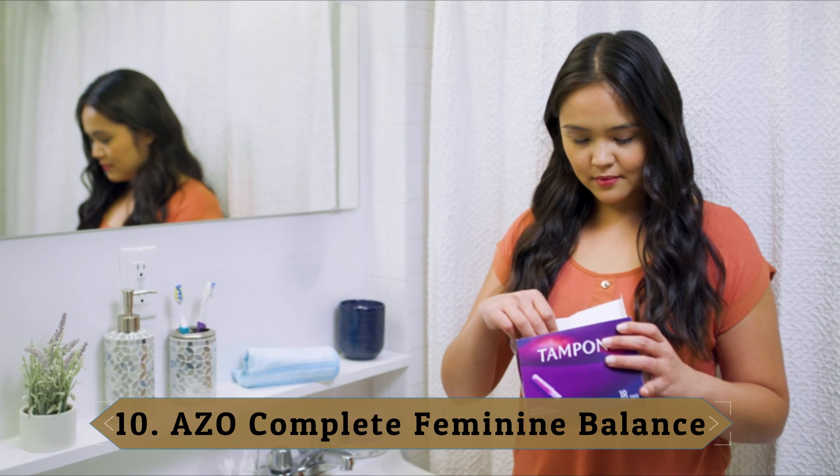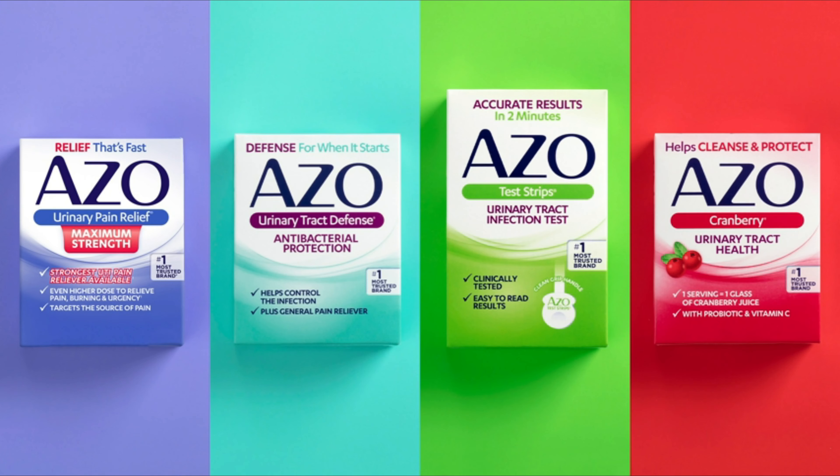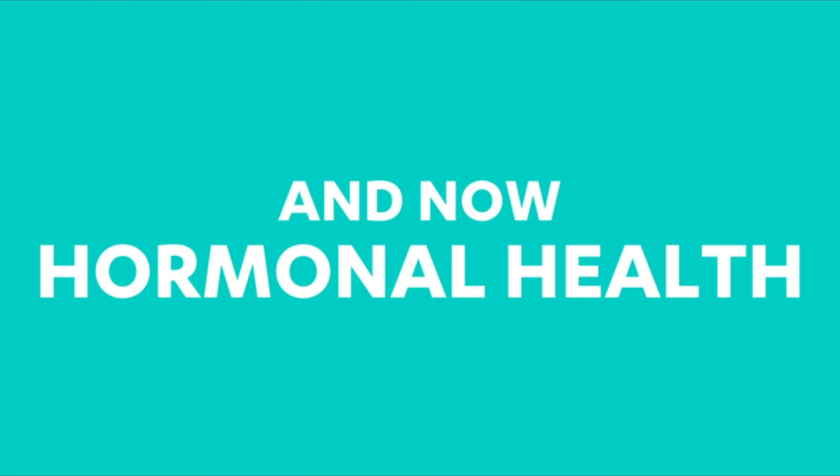Number ten: AZO Complete Feminine Balance. AZO's probiotic is designed to offer balance in a woman's life — from stress to periods, hygiene, and sex, there are all kinds of things that throw off the vagina's pH level. Where this probiotic shines is that it contains Intelliflora, which is particularly formulated to improve vaginal health.